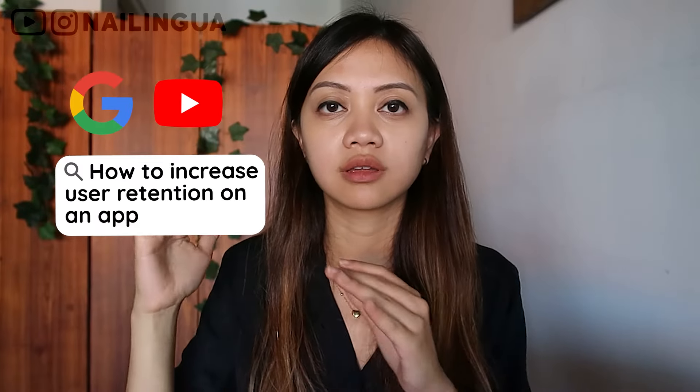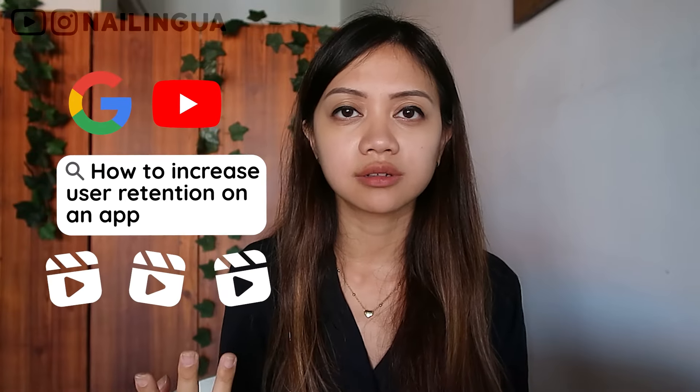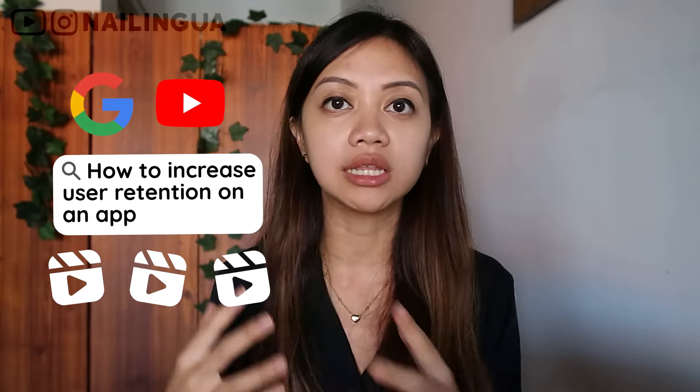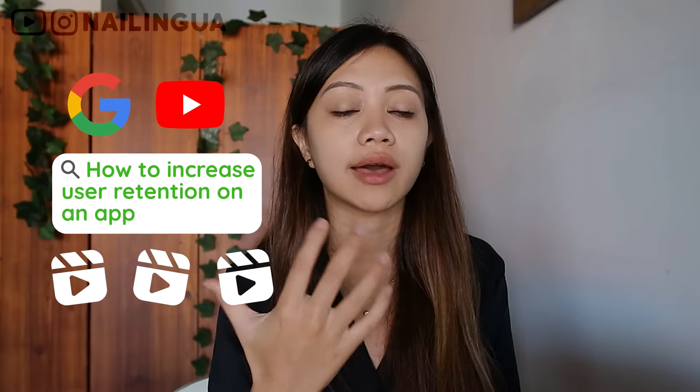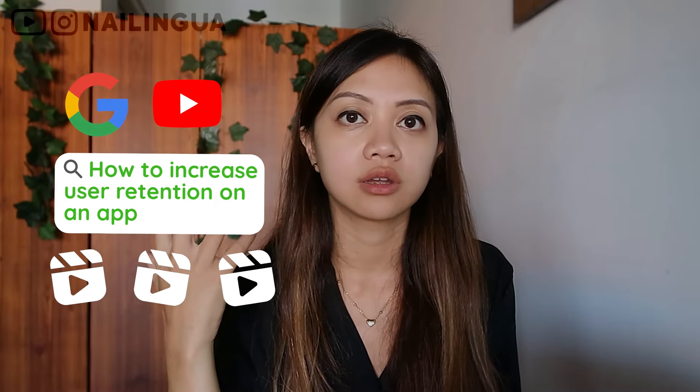How do you get started on this? It's quite simple. You just go on Google or YouTube and search for videos that solve the current problem that you're facing. Let's say you want to increase user retention — just Google 'how to increase user retention on software or on an app.' Then pick two or three videos, watch them till the end, and really understand the points that they make. By the end of watching all these videos, you should have a really good idea on how to actually solve this problem. You just have to have a sufficient understanding on how to actually increase user retention.